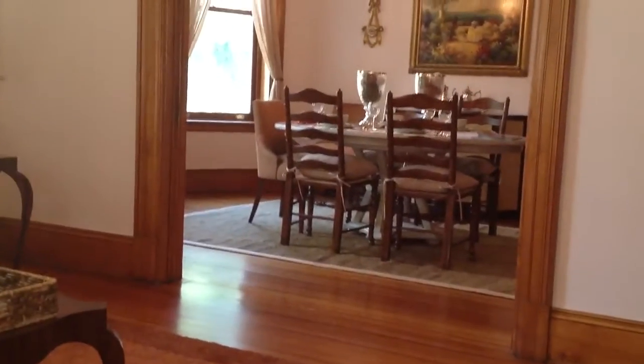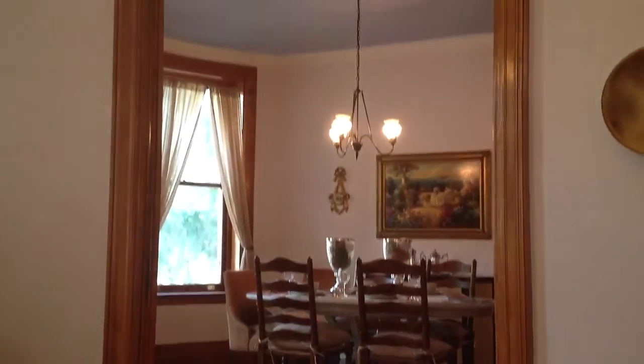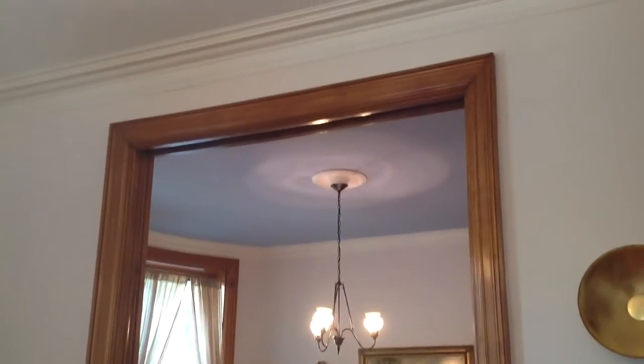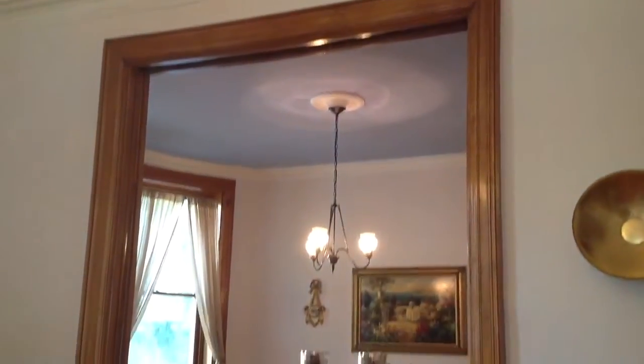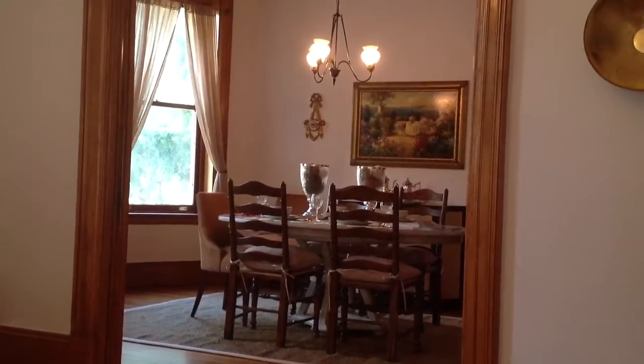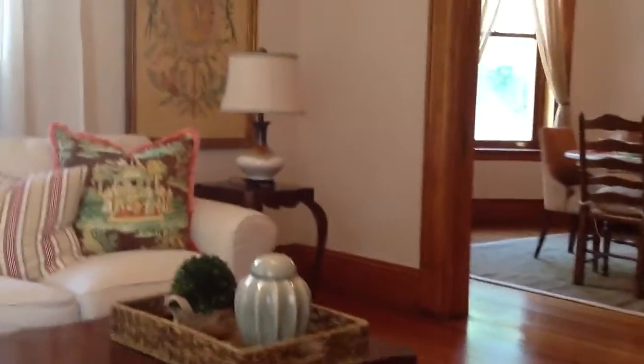Today we're looking at a classic Calorama Co-op building called the Mendota. As you may be able to tell from that pan, the ceilings here are all quite high — like an apartment with nine and ten foot ceilings. A lot of units here have windows on at least two sides because the building is kind of U-shaped.